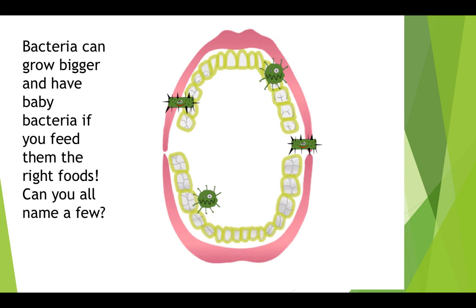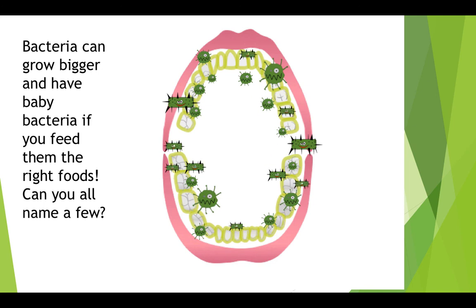Bacteria grow quickly and can grow bigger and make even more bacteria if we feed them the right foods. This makes the biofilm layer much thicker, but remember, we don't want that. We want to get rid of the bacteria to keep our mouth healthy and clean. Can you think of a few foods that might be good for the bacteria but bad for you? If you're thinking anything like sodas, chocolate, or candies, you're right. Anything with sugar will help the bacteria proliferate and make the biofilm thicker. That's why it's important to brush soon after eating these foods.